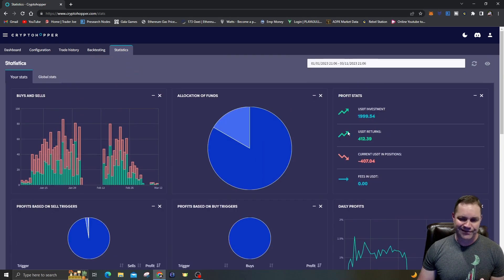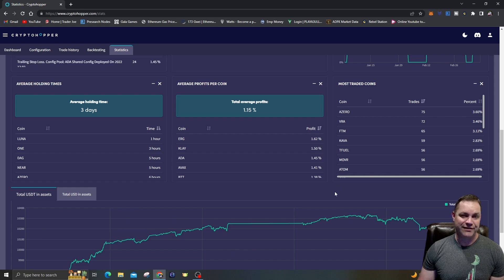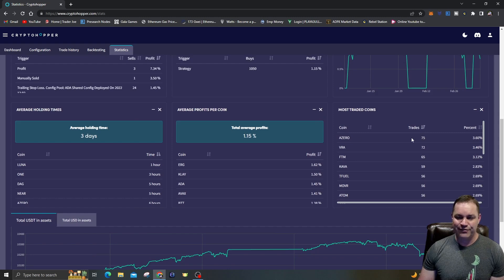That's the $1,999 out of the 10,000 I have to play with — really low risk, only 20% of my total capital the bot is playing with. That's because it's been buying and selling positions so quickly it doesn't need the extra capital. I've got $100 per position and only one open position per coin. I don't want to open too many positions in one coin at the same time.